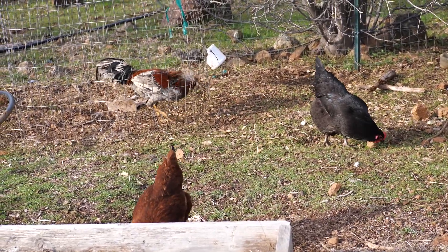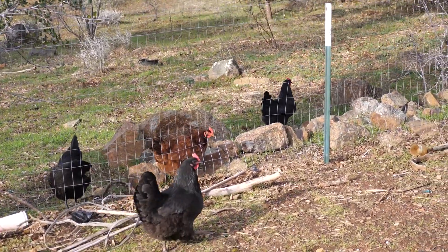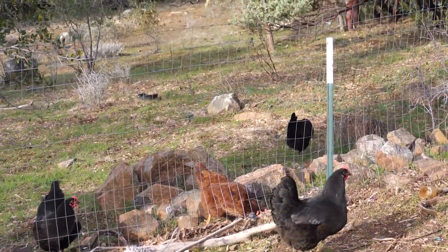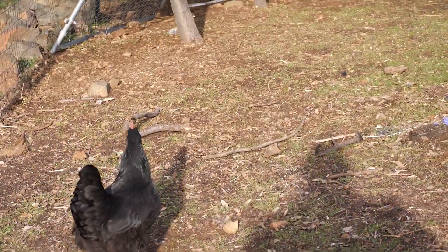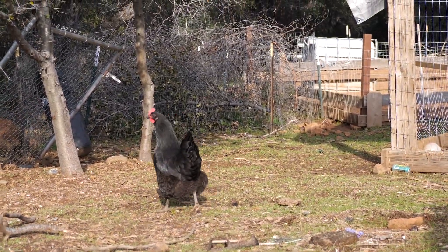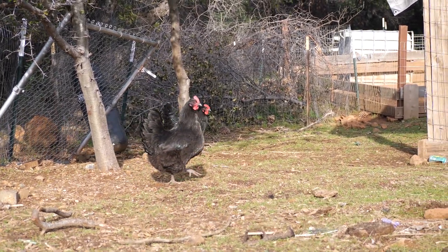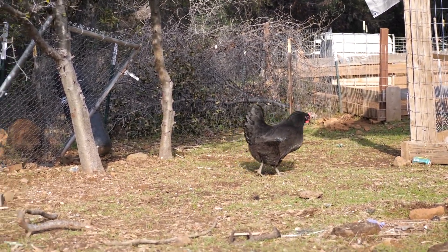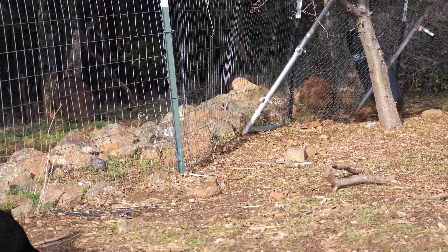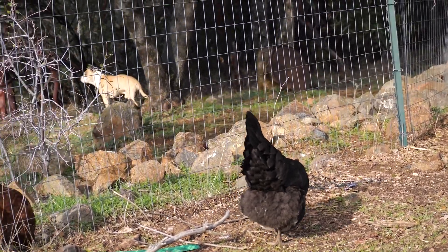And here are the mother hens. These Australorps grow really fast, have really nice bodies, and are just beautiful birds. But their eggs are a little bit smaller, they take a little bit longer to lay, and they don't lay as many.